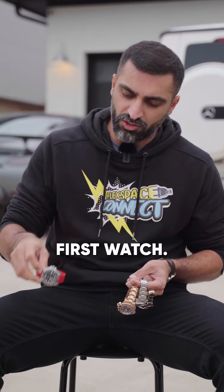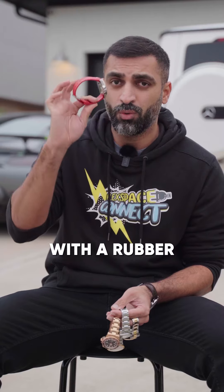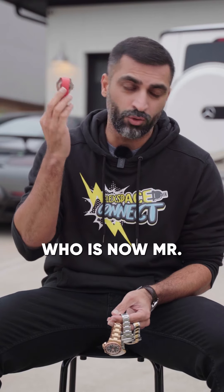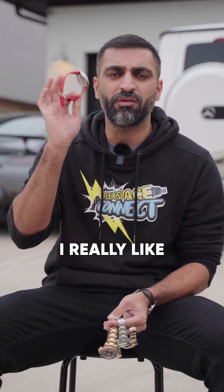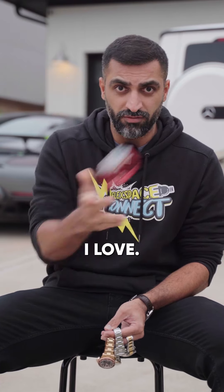Let me show you guys my watches. First watch, I have my GMT Ceramic. This is a GMT II with a rubber bezel, like Mr. Wonderfool. I really like this watch. I wear it every day and this is one that I love.